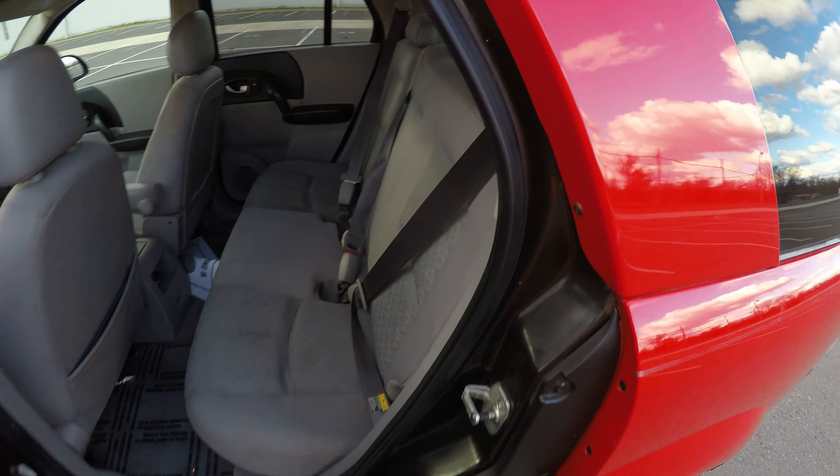Let's check the AC. While we do that, let's turn the radio on as well. Alright, so the radio works. And the AC is blowing out cold.